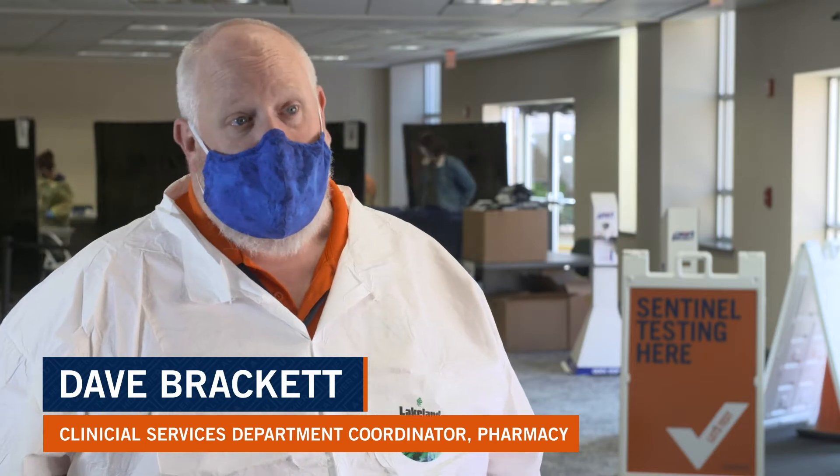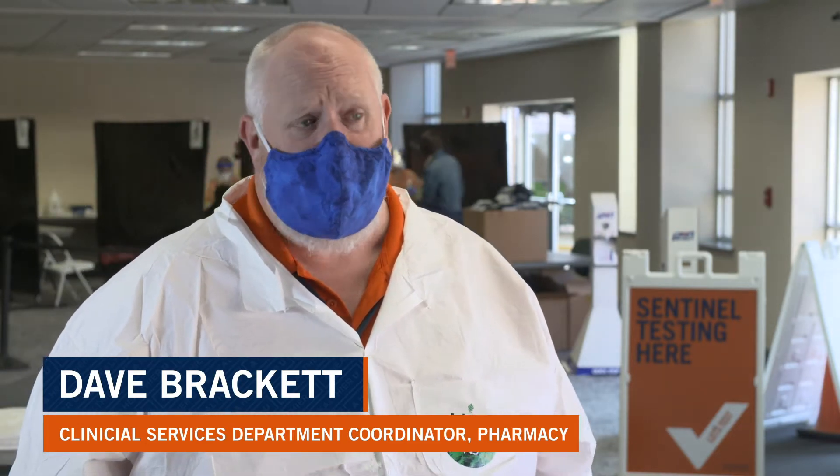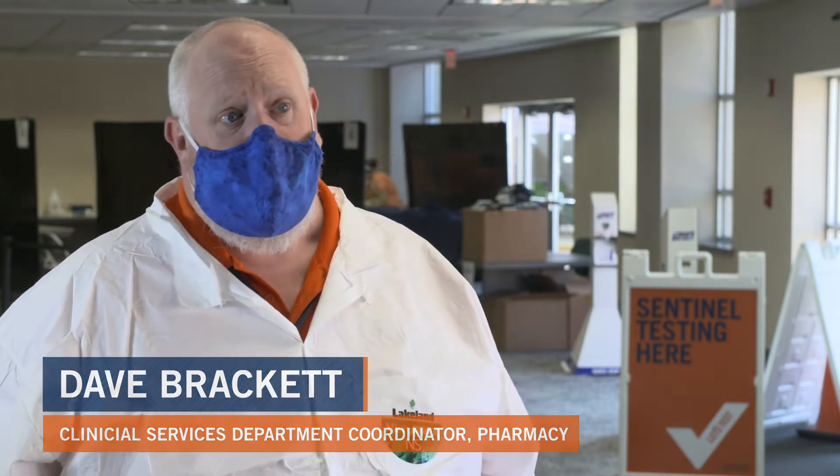This is not the same Sentinel testing program that we had last semester. That was being done by an outside entity and there were some hiccups in terms of the way they registered people for the test, in terms of the way the tests were conducted, and in terms of the way the results were reported out.